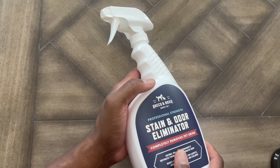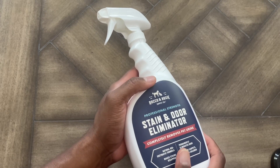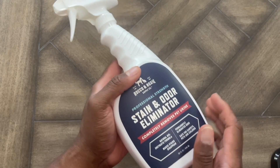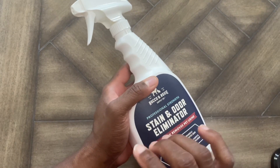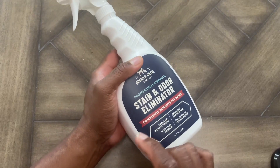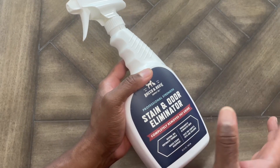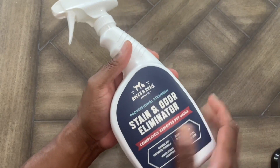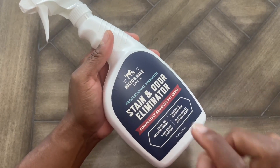My girls got it up out of their room, they cleaned it up. The smell was strong — it was early in the morning, I smelled it permeating, kind of woke me up out of my sleep. They cleaned everything up, used this, sprayed it, got the stains out, got the smell out. And literally, when I went in that room, the smell was gone — didn't see any stain or anything. And this works.